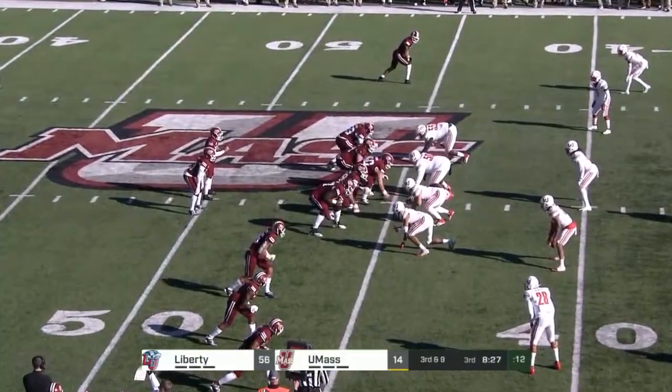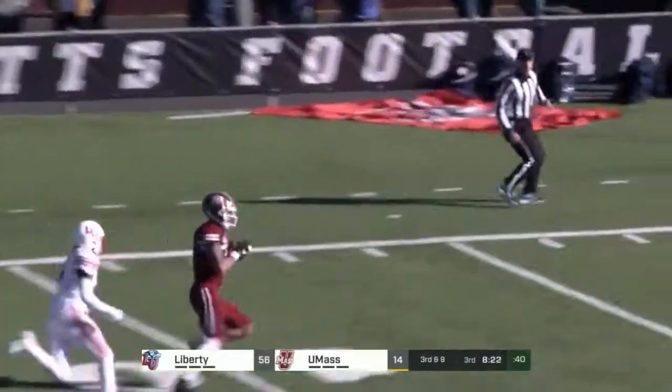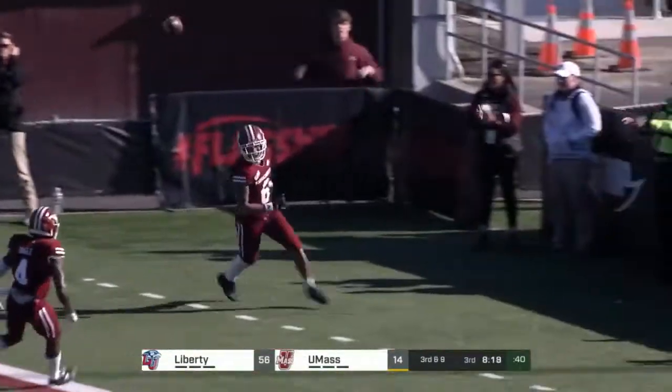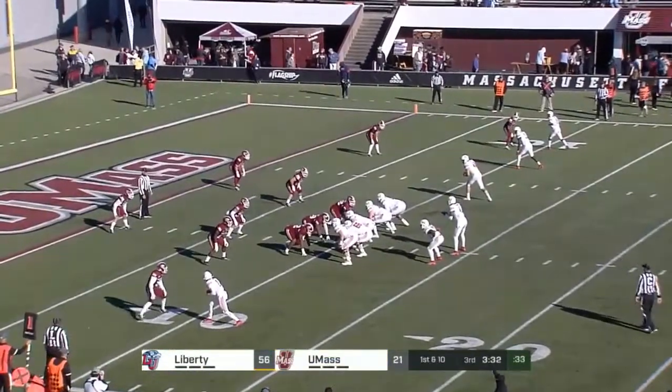Oh, I like — we got something working here on that. Brito steps up, throws the ball deep, has his man. Sadiq Palmer in stride, touchdown. UMass has it. Drive — the quarterback continues to be Brandon Robinson.